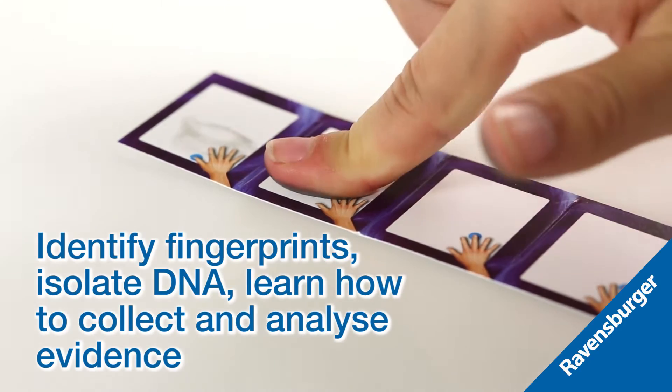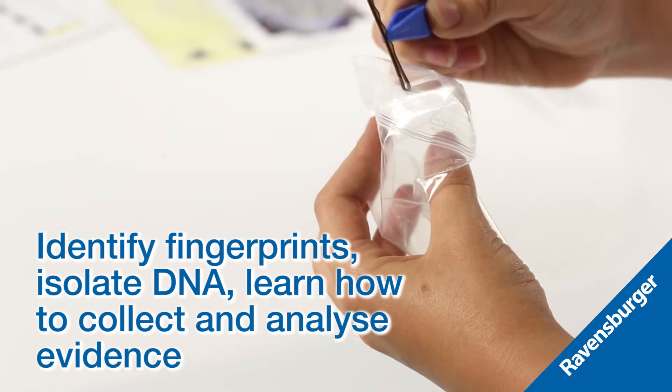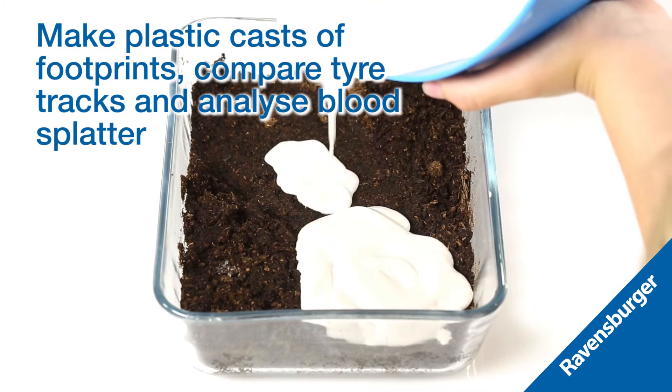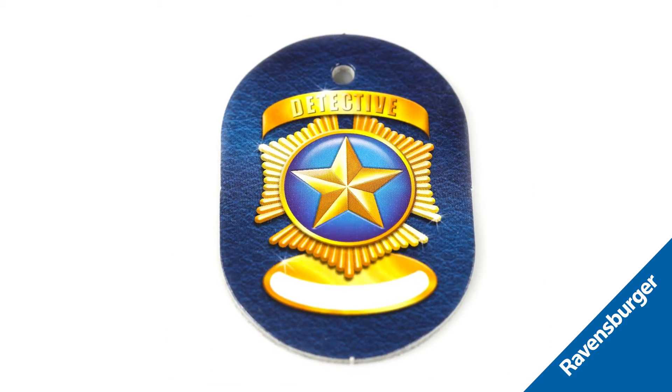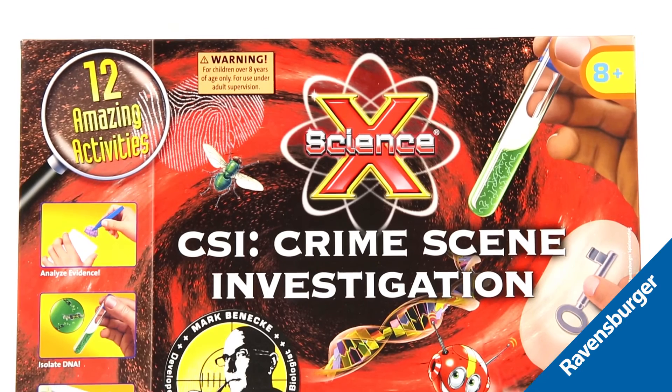Identify fingerprints, isolate DNA, learn how to collect and analyse evidence and more with 12 exciting activities. Make plastic casts of footprints, compare tyre tracks and even analyse blood splatter. Science has never been so fun! This CSI kit gives an in-depth look into the world of crime solving.